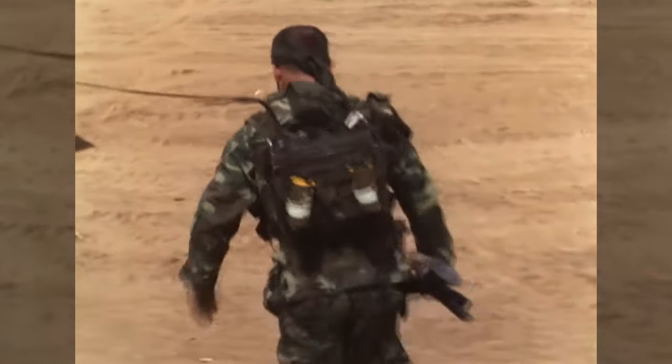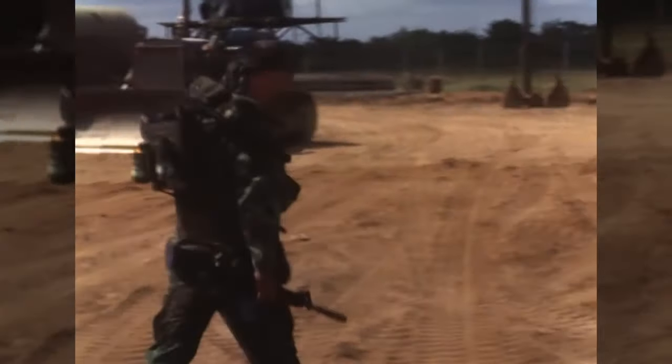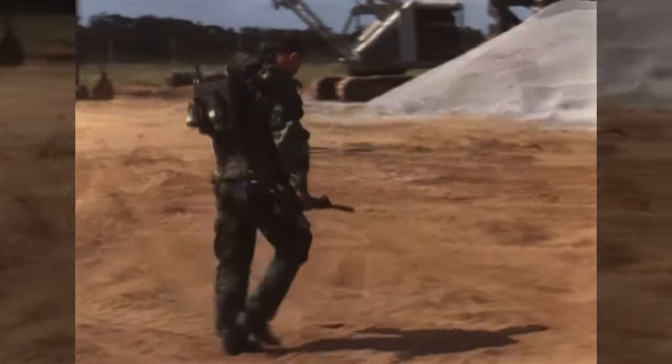Here we see a radio operator using what appears to be a PRC-77 radio. Note the smoke bombs attached to the back of the radio — they can be used for signalling. He's also armed with a CAR-15.